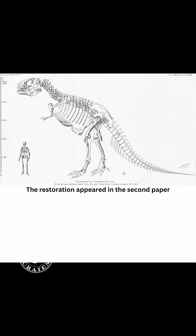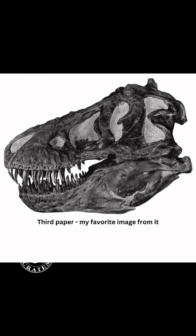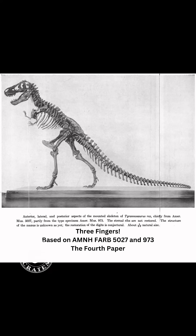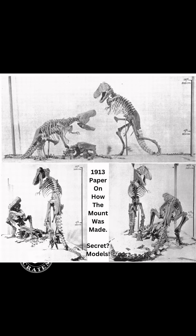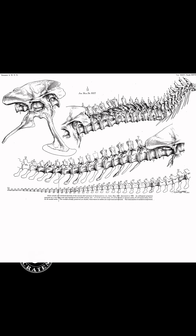This appeared in the second paper, and this appeared in the third paper — the world finally got to see the skull. Then they went ahead and remounted it with the modern pose in the 90s. But this is how it was originally posed, with that long tail dragging on the ground. They had planned to mount two of them fighting, but they didn't have room.